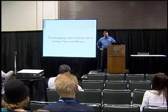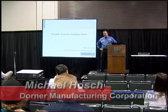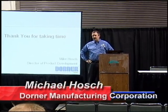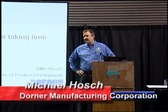Thank you everybody for coming. My name is Mike Housh. I'm a director of product development for Dorner Manufacturing. What we're going to talk about today is the integration of packaging lines and how conveyors and other mechanisms can help reduce the integration time and save money in the process of commissioning a package application system.